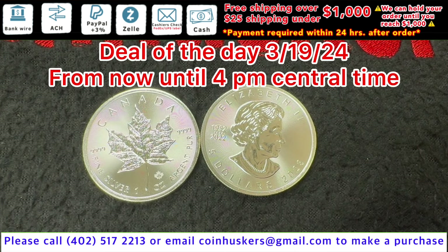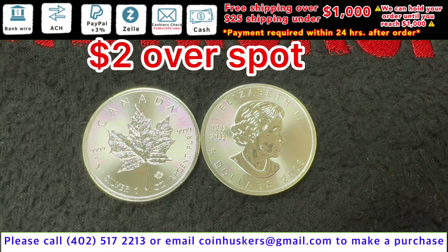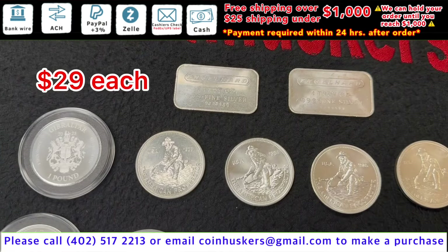One ounce 2023 Silver Canadian Maple Leafs — had 375 that we bought yesterday, and then we have other mixed years available. Be $2 over spot, deal of the day for today only.